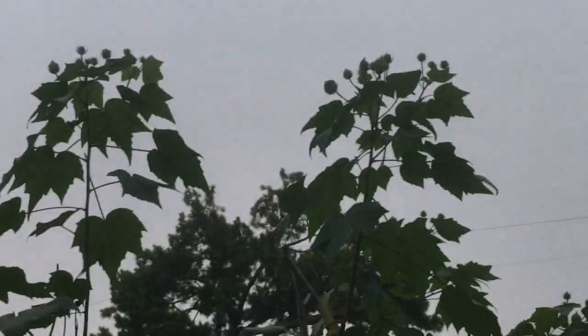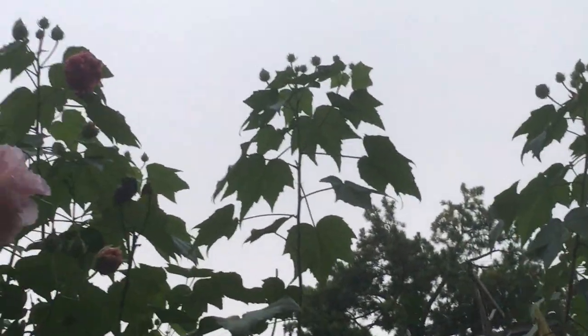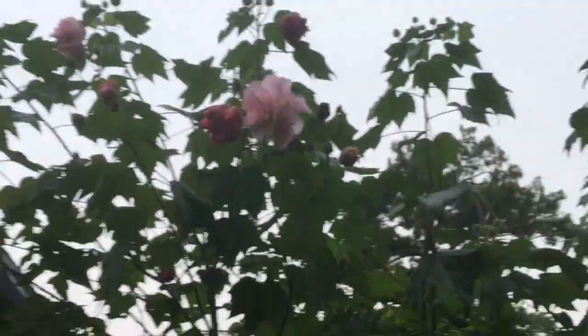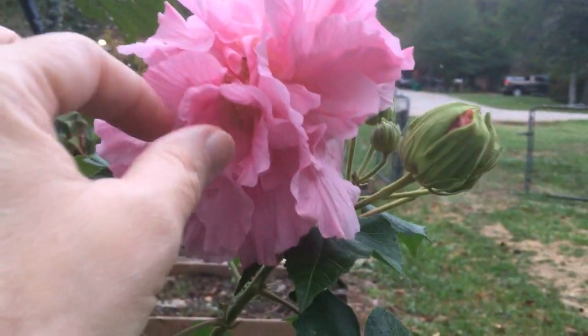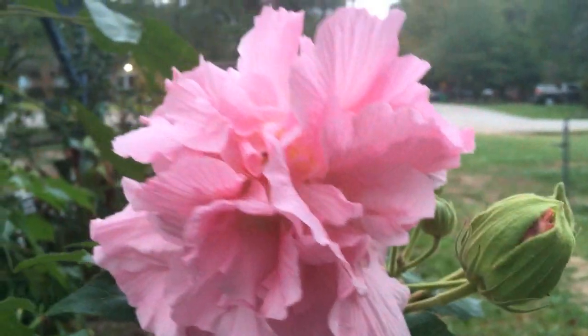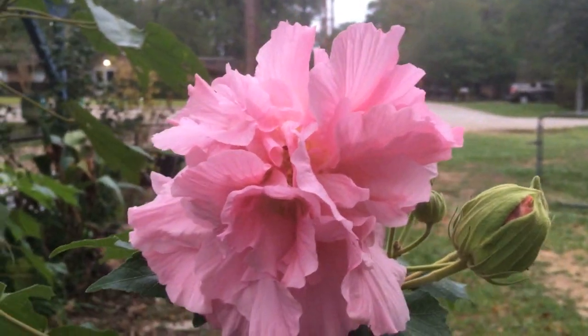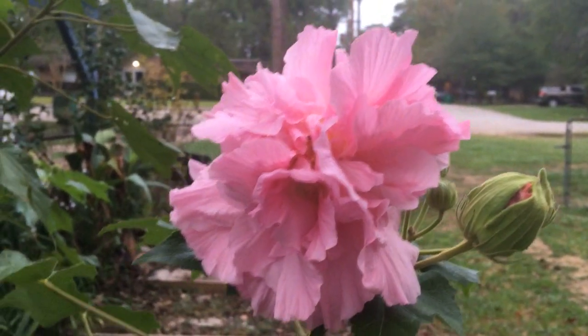Look at all those little bloom buds up there. Can you see them? See those little balls on the end? They're going to be big old flowers like this. They are so frilly — they look like little lace pockets. By the way, the bloom only lasts one day and then it will disappear.